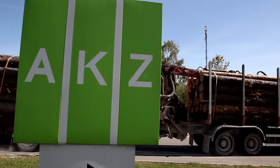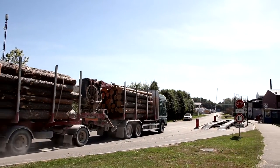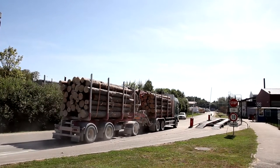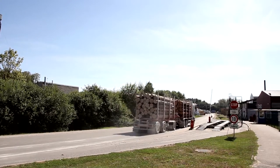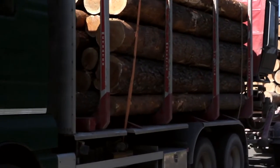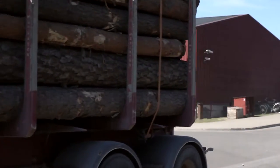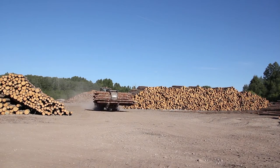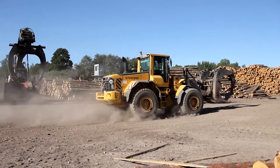Each day at the sawmill wakes with the arrival of log trucks, bringing logs from forests both local and further afield. AKZ's main log suppliers are the Latvian State Forest Service, together with Latvian private forest owners. Some logs are imported from neighboring countries, especially Lithuania, as the sawmill is relatively close to the border. All logs are from certified sources.